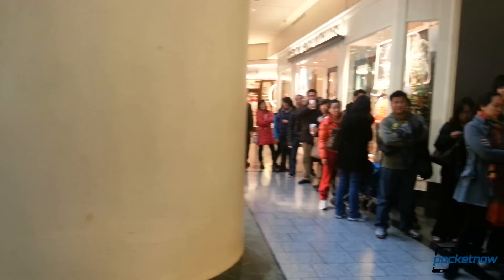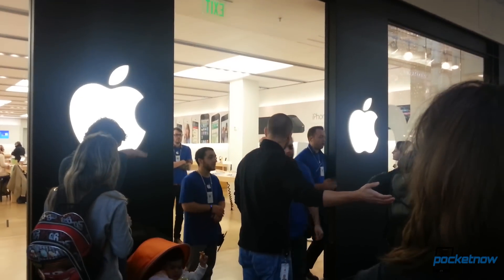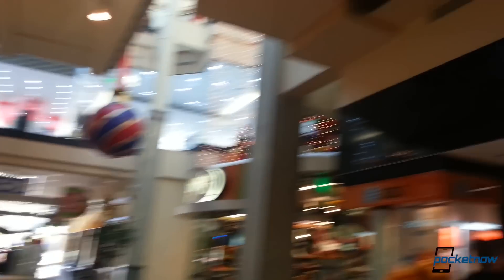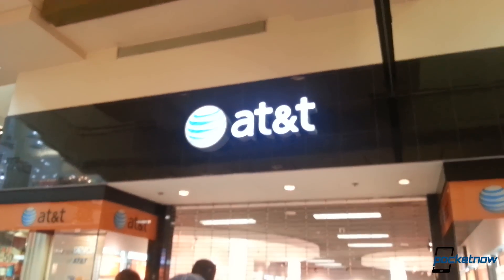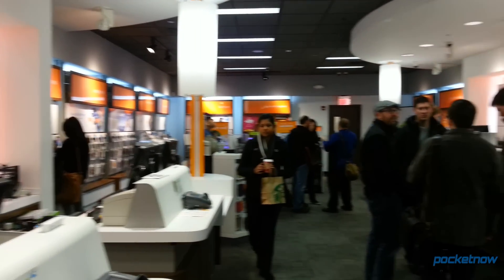Before we pop open the box, just a few words on that AT&T in-store experience. There was a long line outside the Apple store for the iPad mini, but there was also a line outside the AT&T store for the Lumia 920 — not just for service and repair, but a lot of people were there specifically to buy the 920. So that was good to see.